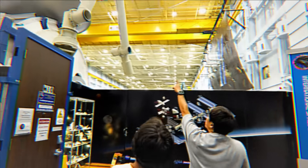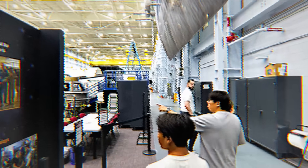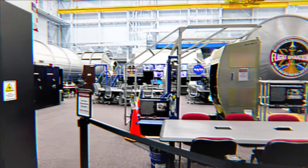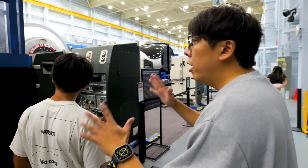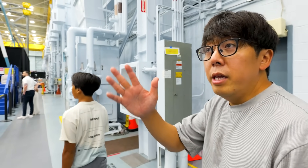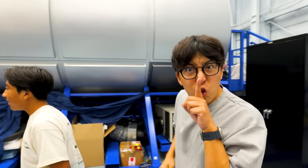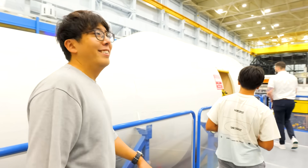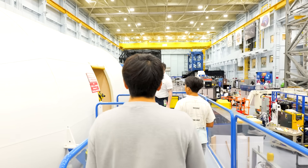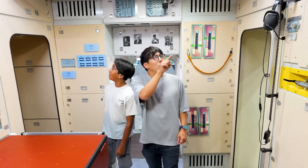Next, we saw where astronauts practice handling the equipment they'll use in space. All the machines here are identical to the ones floating in space right now. There's actually an astronaut inside training right now, so we had to be quiet. We were lucky enough to get taken inside one of the modules — look at all the buttons!